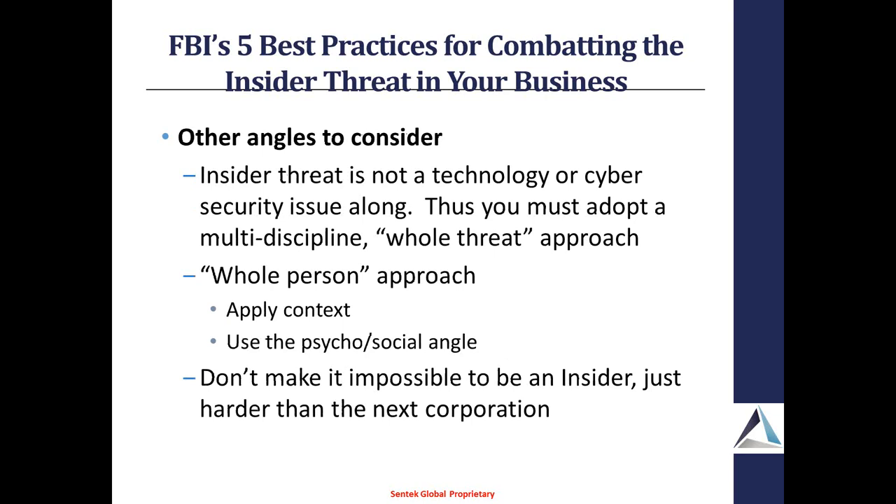Remember that insider threat is not just a technology or cyber issue. You need to look at it from a multidiscipline approach — what they call the whole threat approach — and also look at the whole person, not just as a cog in a machine. Think about them from what they call the psychosocial angle. If your managers or coworkers say this person is acting a little bit unusual, step up some monitoring and do more HR-to-technical correlation. Don't make it impossible to be an insider — just make it harder than the next corporation. It's kind of like out camping: you don't have to outrun the bear, just outrun one of the other guys in your group.